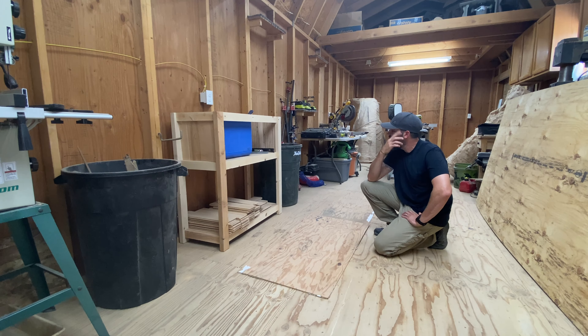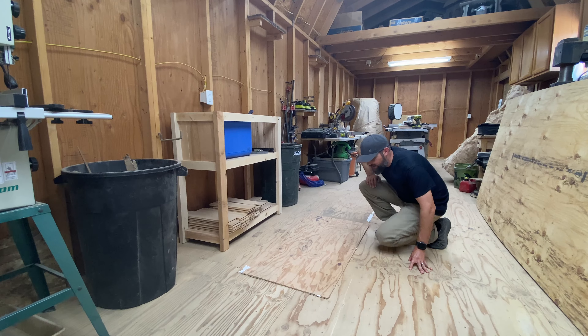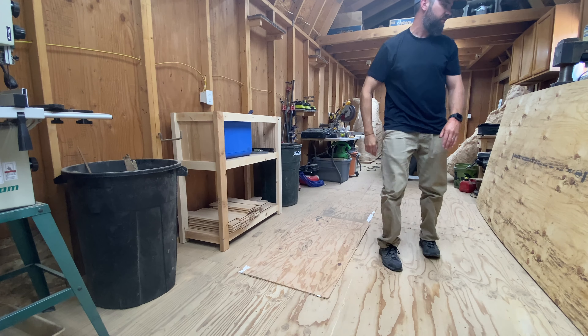He takes me over to this lumber section and in it is this absolutely horrific warped wood. I thank him and said, 'You know, I'm looking for a challenge. I don't like your straight, perfect, uncut, unwarped, untwisted lumber. I like the crap stuff that Lowe's sells. That's why I'm here.' So let me show you this plywood that I got at Lowe's and you'll see what I'm talking about.